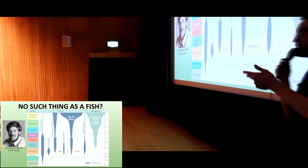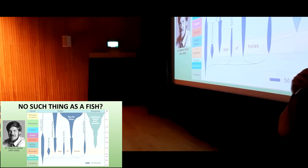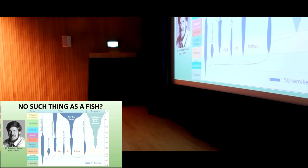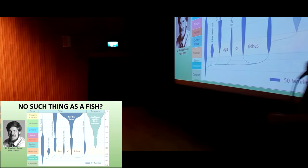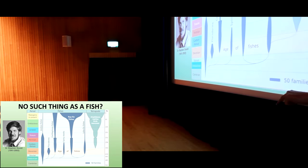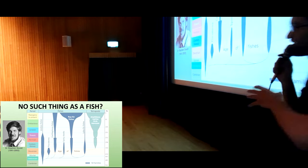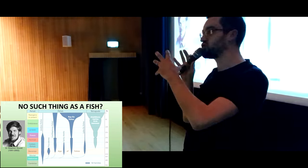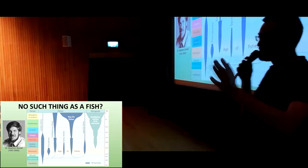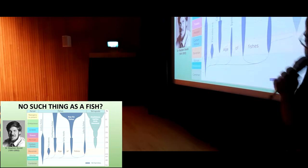Lampreys, sharks, stingrays, sturgeons, coelacanths, lungfish, seahorses, carp, catfish, eels — all of these animals are separated in their evolutionary histories by hundreds of millions of years. A seahorse has less in common with a shark than a human does with a frog. There's an increasing number of people in the scientific community today, and I count myself as one of these, who think that fish as a term is paraphyletic — it's not one true group of closely related animals, it's a bunch of very distantly related animals that we've grouped together out of convenience, frankly.